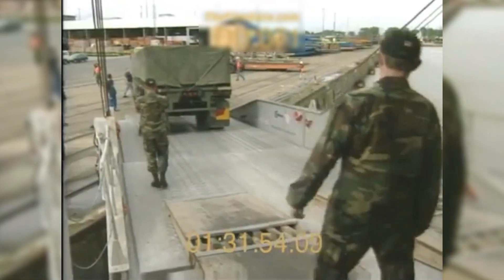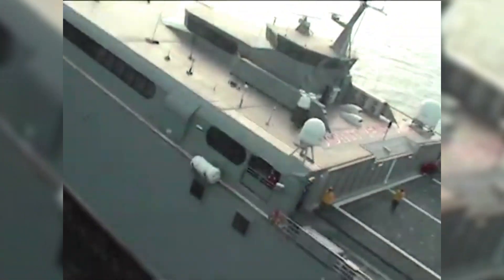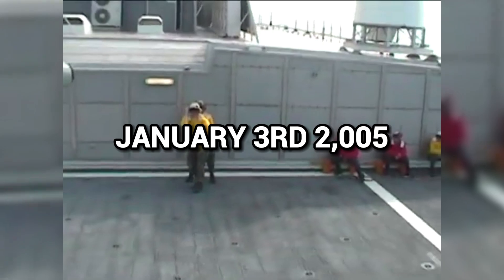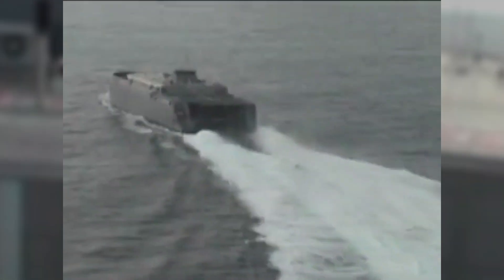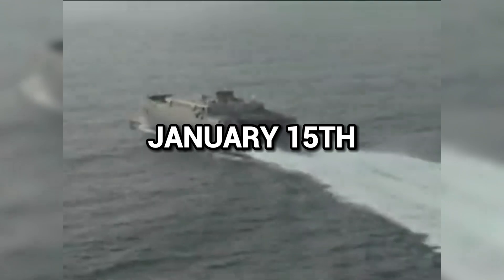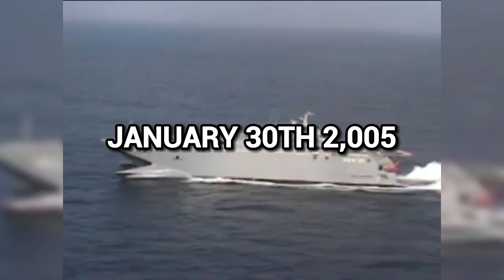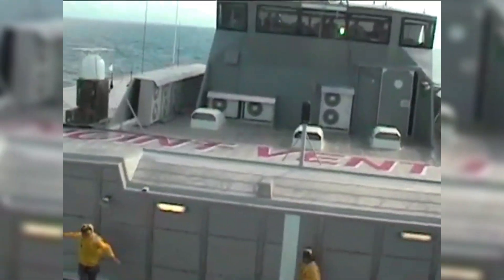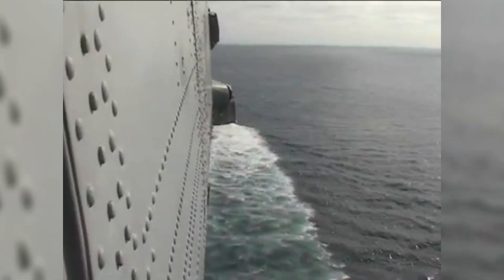In January 2005, SWIFT was tasked to help with logistics during the North Sumatra tsunami relief attempt. On January 3, 2005, SWIFT left Naval Station Ingleside in Texas. SWIFT was in Pearl Harbor on January 15, 2005, on its way to help people hurt by the earthquake. On January 30, 2005, the ship arrived in Singapore, and on February 3, 2005, it arrived at Belawan, Indonesia.